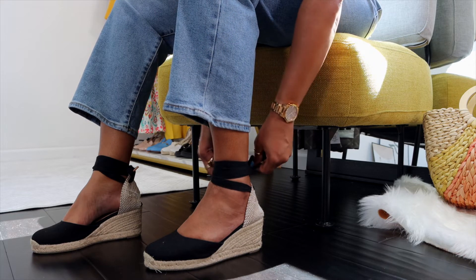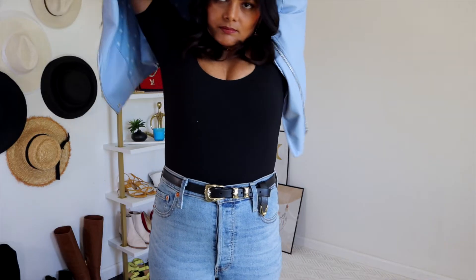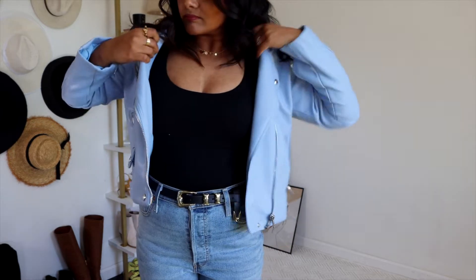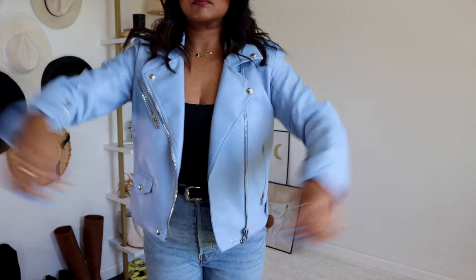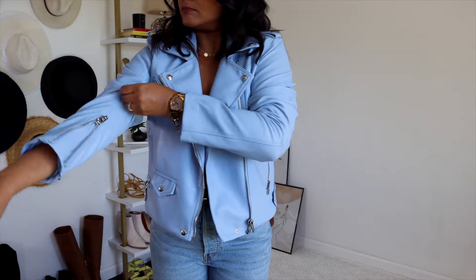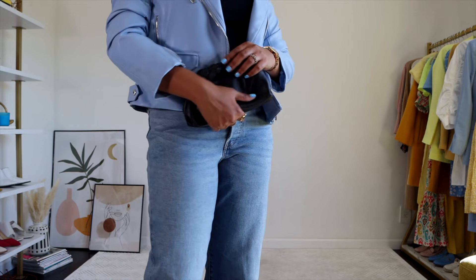I'm a big fan of espadrilles for summer, so I'm pairing this outfit with espadrilles from Castania, which casually elevate this outfit and are super comfortable to wear. Since I'm wearing a deeper neck top and a dainty necklace, I went with gold hoop earrings that dress up this casual look. I never leave the house without a jacket, so I'm adding a powder blue leather jacket that gives this outfit a casual yet chic summery vibe. For my bag, I'm carrying a black pouch bag from Bottega Veneta.